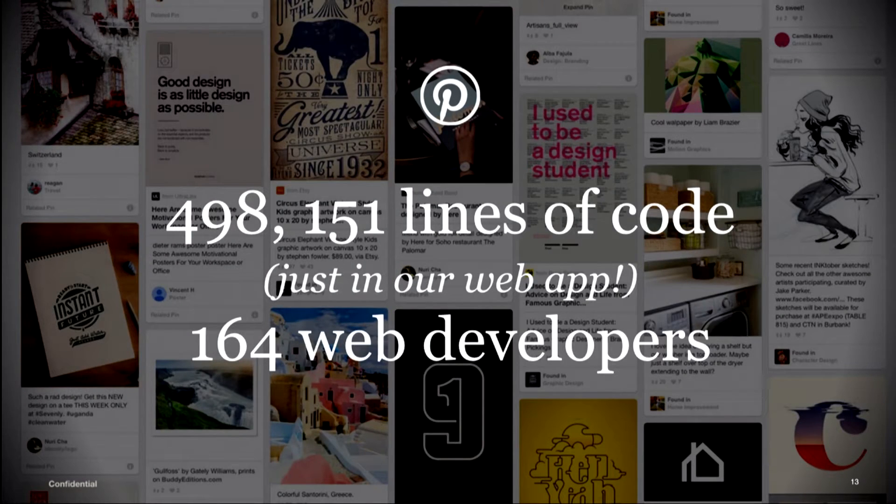But what do I even mean by 'at scale'? It is such an overloaded term. The context I'm setting here is that at scale means source lines of code and numbers of developers. I was really surprised to find out that we have almost 500K lines of code in our web app alone — not including node modules or blank lines. We also have 164 web developers, based on the highly scientific method of seeing how many people are hanging out in the web rooms of Slack.